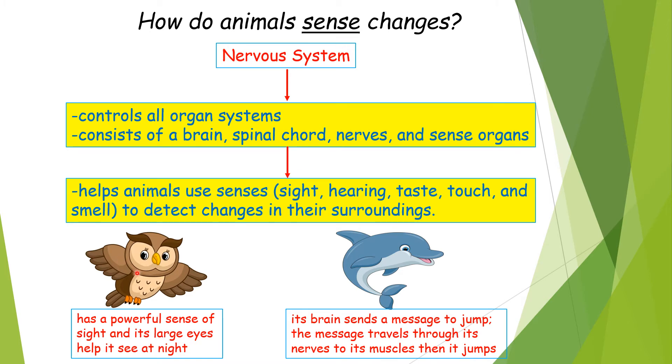For example, the owl has a powerful sense of sight and its large eyes help it see at night. Whereas the dolphin uses its brain to send a message to jump. The brain sends a message that travels through its nerves to its muscles, and then it jumps.